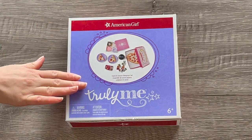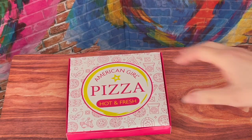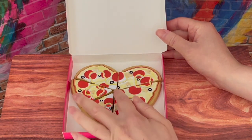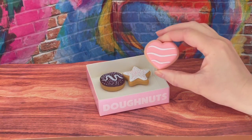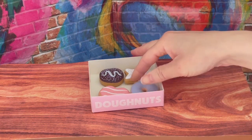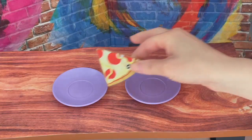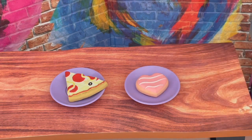This set is called the Snack and Snooze Sleepover Set — it comes with some food items and some activity items as well. The first food item is a pizza; it comes in a pizza box, but when you open it up, the pizza itself is shaped as a heart, which I love. There's pepperonis and some toppings too. There's also a snack option — a box of donuts with a total of four, all different shapes: a circle, a classic donut shape, a star, and a heart, with different icing flavors. It comes with a lid for the box so it's able to close. Over by one side we have the pizza, and over by the other side we have the donut.